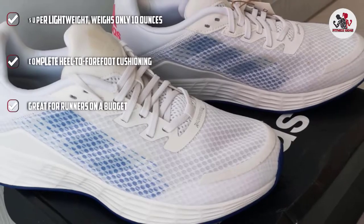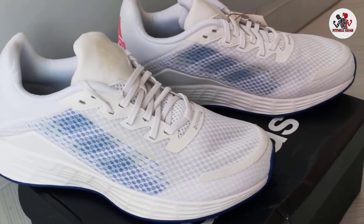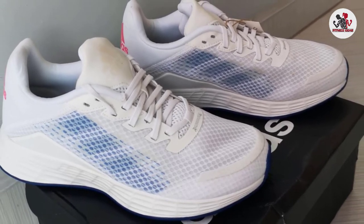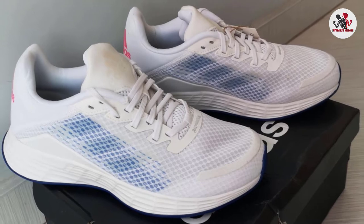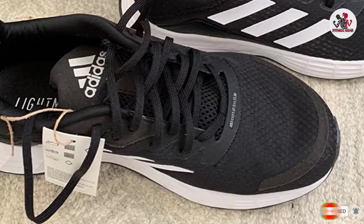There are many color variations to choose between, including Screaming Pink, Halo Blue, and Skytin. These Adidas running shoes have a neoprene heel for comfortable support and are also multifunctional. All these features make it a great investment at this price point.